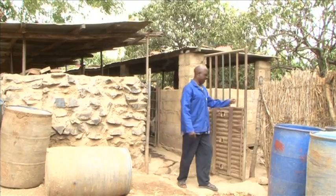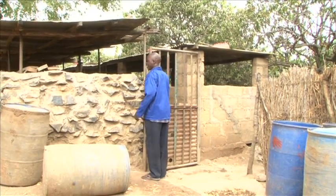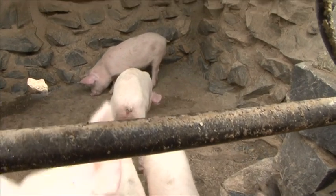What we are discovering is that we are better off today compared to those years before we started conservation agriculture. And Noah Pirri, a farmer who was trained by the Zambian Conservation Farming Unit, tells how he has gained from the innovative practices.